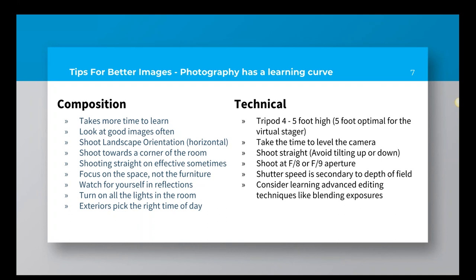If you tilt your lens up or down just a little bit, you get a lot of distortion — vertical lines like a door will no longer look vertical but will be at an angle, because of how lenses are constructed. Try to shoot as level and straight ahead as you can. If you need to show more or less ceiling, try adjusting the camera up and down on the tripod rather than tilting it.